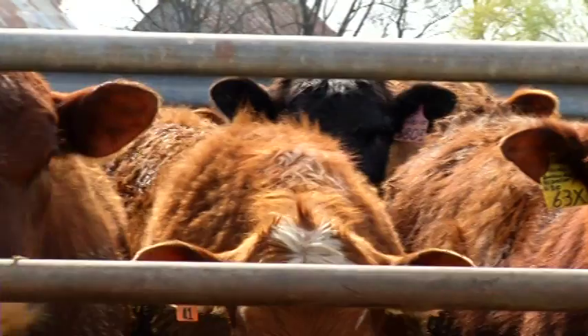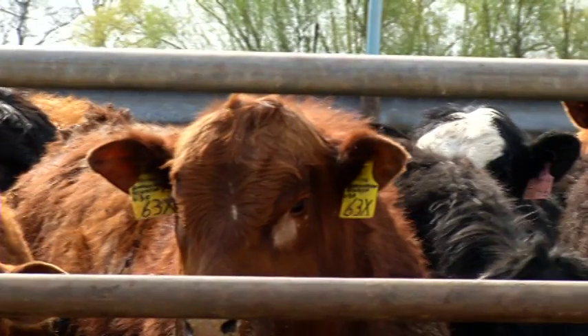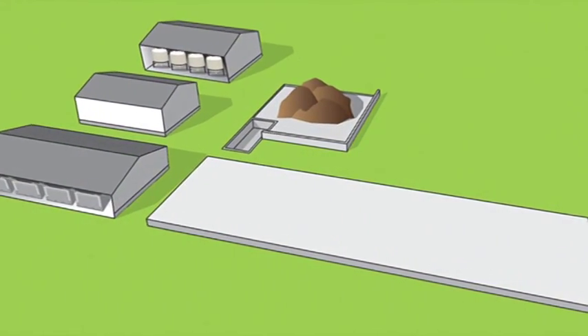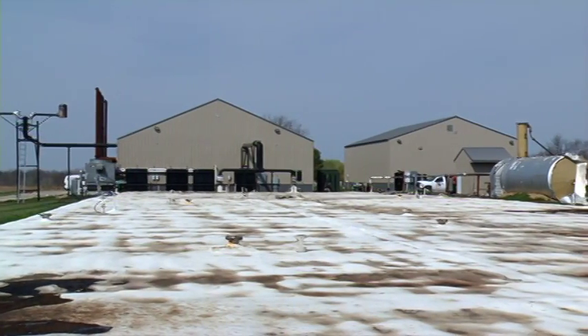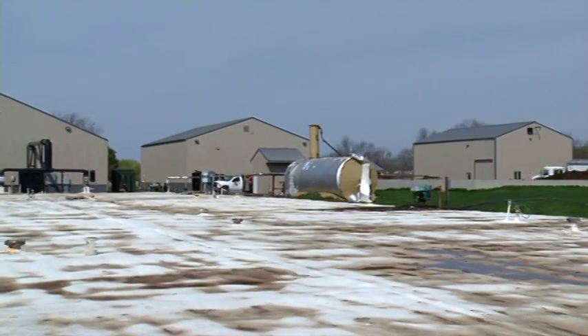An anaerobic digester, for lack of a more sophisticated explanation, is a lot like a cow's stomach. Anaerobic digestion is what happens within a multi-chambered stomach of a cow, and the byproduct of anaerobic digestion is methane gas. Amana Farms would secure funding to construct a 1.6 million gallon anaerobic digester in hopes of producing green renewable energy and quality fertilizer for Amana's large crop production operation.